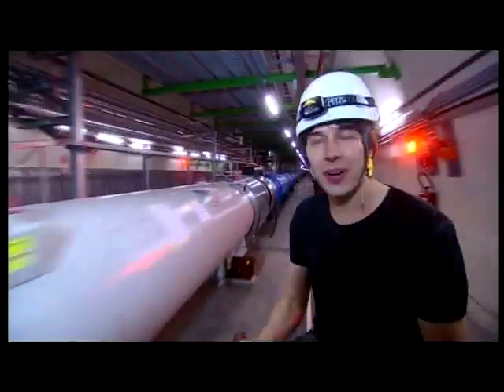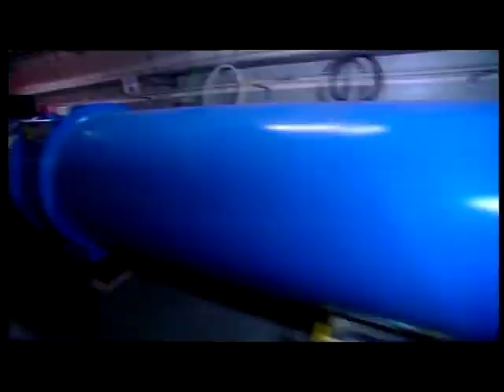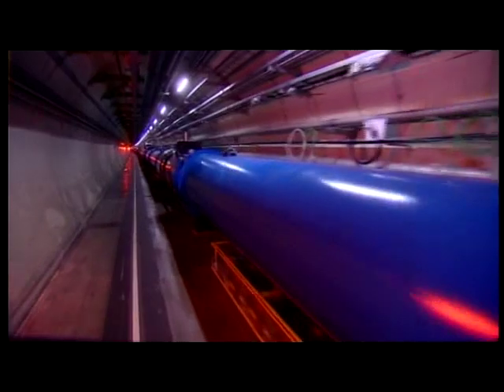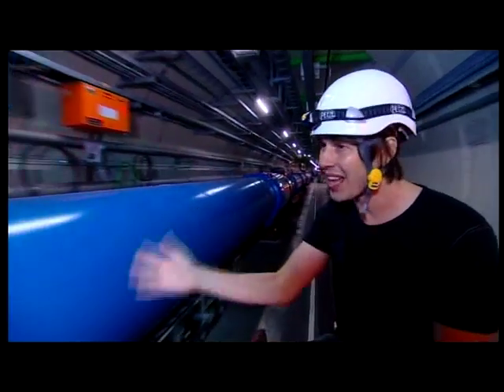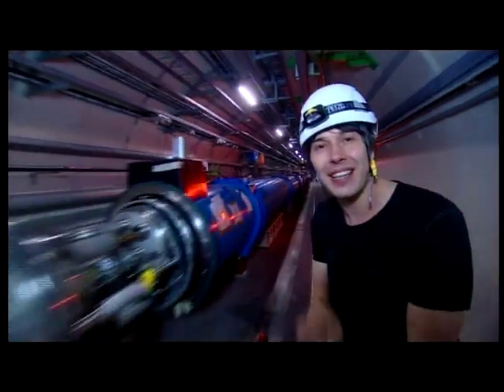How do we recreate those extreme conditions here on Earth? Well, you need one of these — the Large Hadron Collider. 27 kilometres in circumference, and filled with over 2,000 superconducting magnets, each at 1.9 Kelvin.